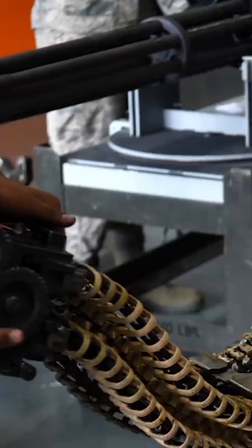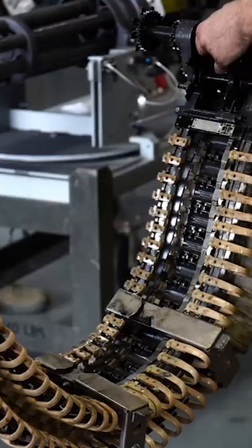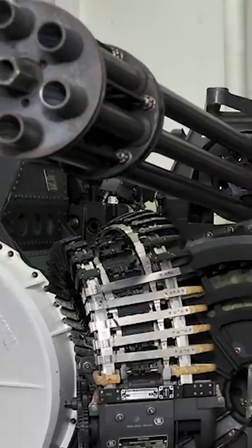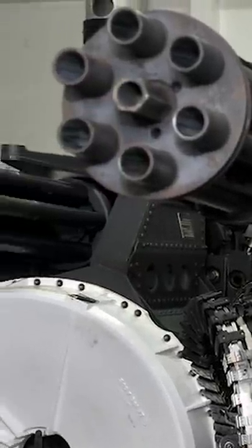The M61A1 variant weighs in at 248 pounds and can have either a hydraulic, electric, or pneumatic drive system, depending on where it's mounted. A lighter version exists as well, the M61A2, which weighs 202 pounds and is actually capable of firing even faster at around 6,600 rounds per minute.